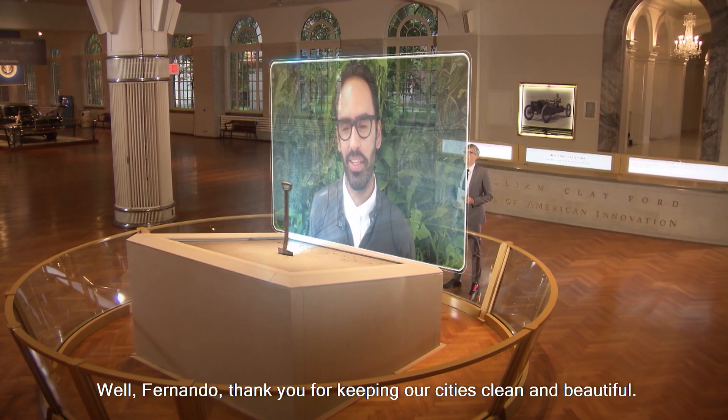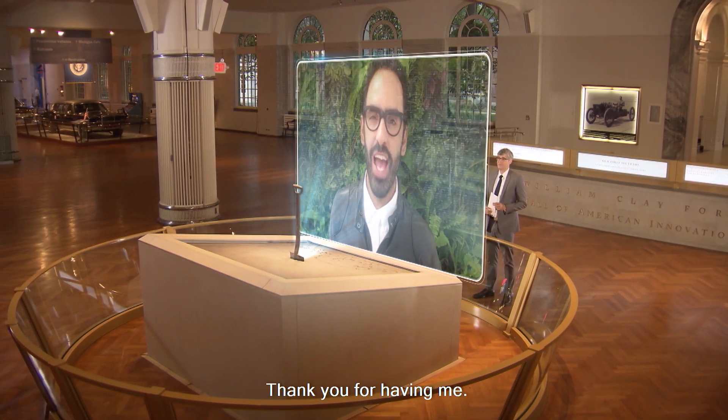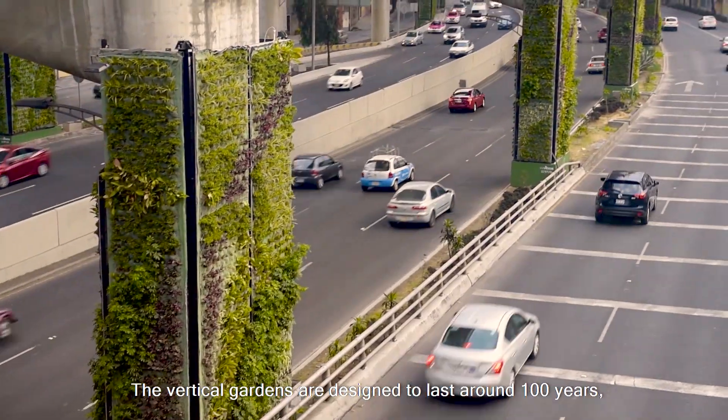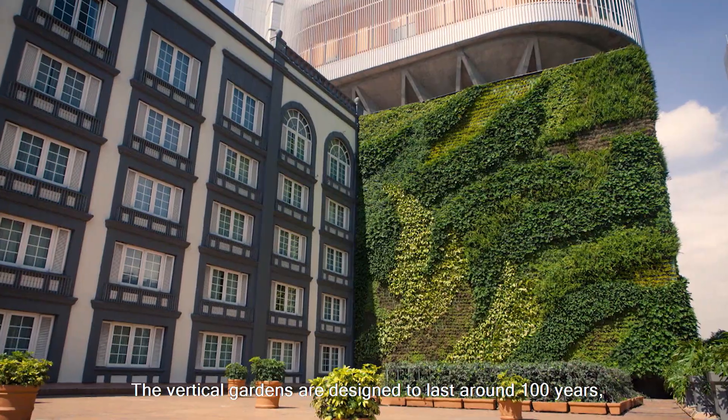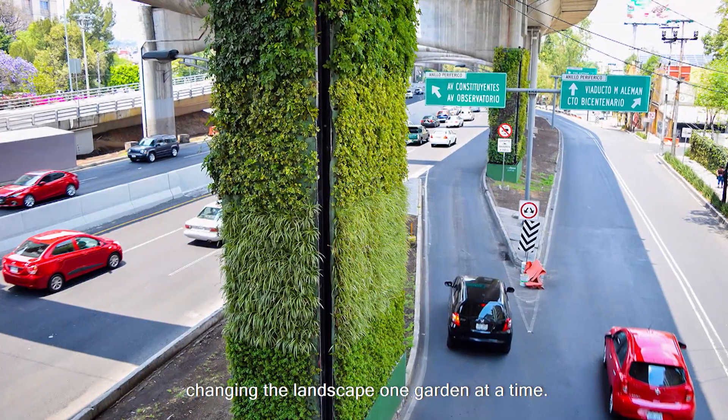Thank you, Fernando, for keeping our cities clean and beautiful. The vertical gardens are designed to last around 100 years, changing the landscape one garden at a time.